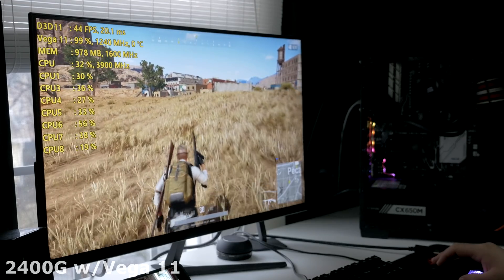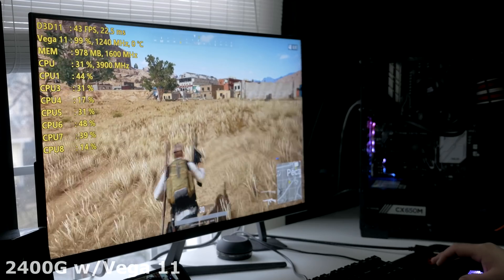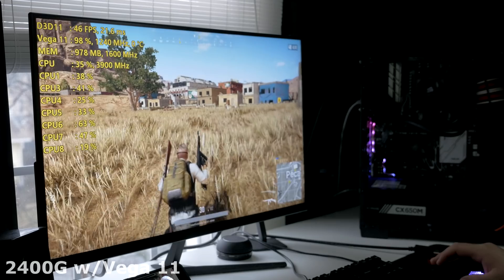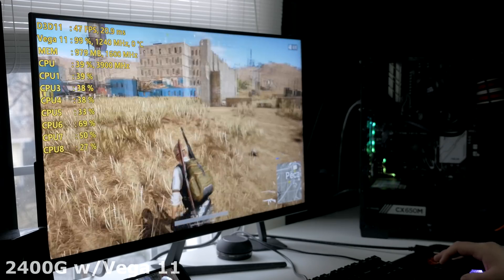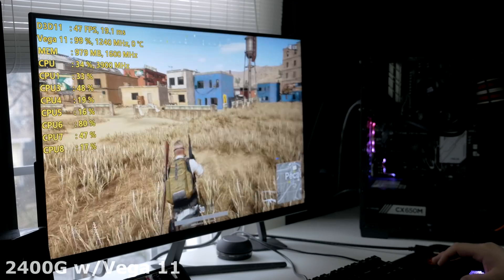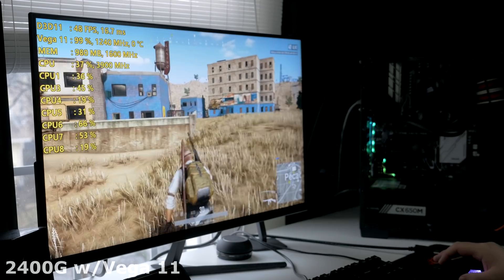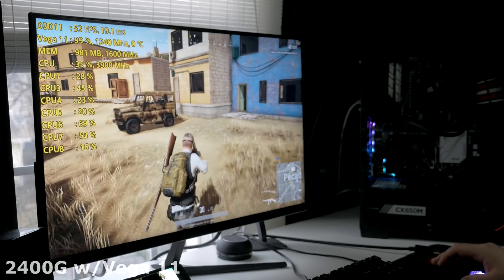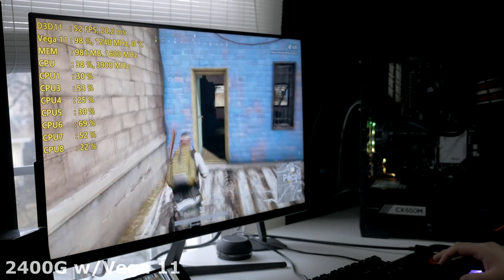With all of that out of the way, let's get into our game testing and talk about some performance numbers. I did use varied settings going between the different games, and I'll have that all noted on the graph when we go through them. I wanted to do some extended play testing on key titles that I thought were really popular right now and that people picking up these APUs might actually want to get into and play.